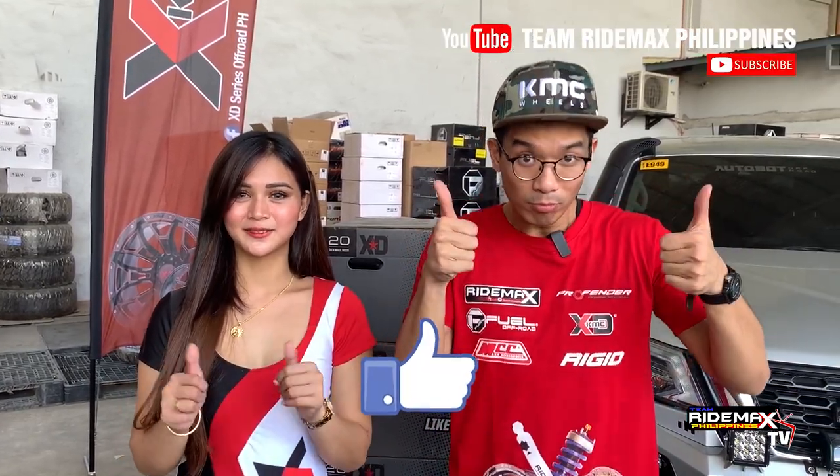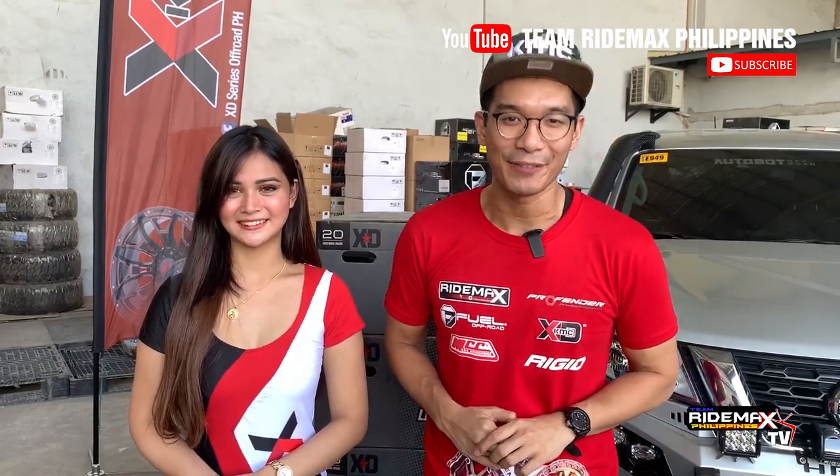Tricia, can you invite our viewers on where they could get the XD Series KMC Wheel products? Please like the official Facebook page XD Series and KMC Wheels PH, and follow on Instagram at XD Series KMC Wheels to catch the latest happenings. Thank you very much for being with us, Tricia. We hope you guys enjoyed our video today. Visit all of our authorized dealers to see what we have for XD and KMC Wheels. Make sure you like the video, comment below, subscribe to our channel, and click the bell for more notifications. Stay tuned for more events here at Team RideMax Philippines TV.